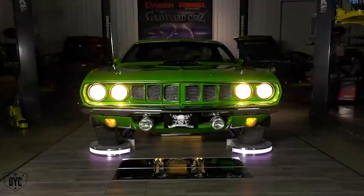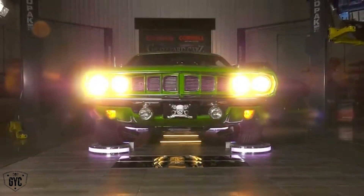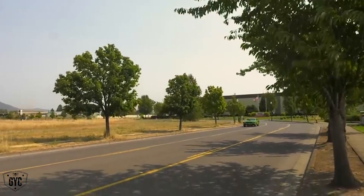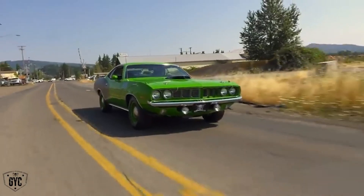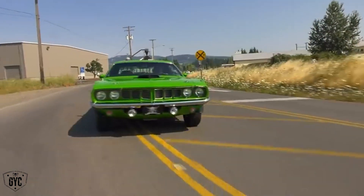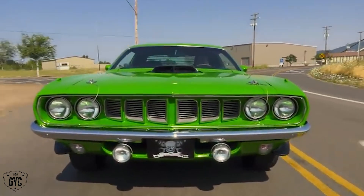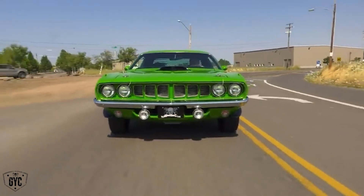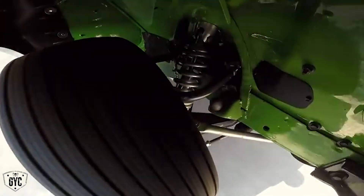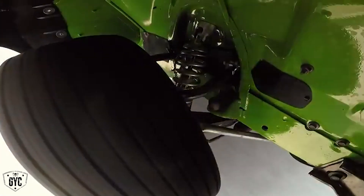Nothing is like driving this car down the road. The e-body cars were the widest of all the cars, so they had the ability to handle, and these cars really did. As you see that car weaving in and out from behind the camera, that car handles like it's on rails. The front suspension is a Magnum Force power coil-over rack and pinion front steering.